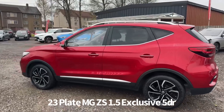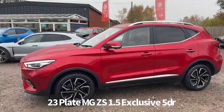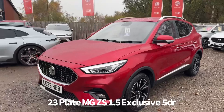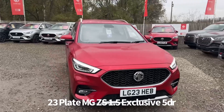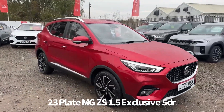The specification includes diamond cut alloy wheels, rear parking sensors, 360-degree surround view parking camera, front and rear electric windows, electrically operated heated and power folding door mirrors, front fog lights, front LED daytime running lights, automatic bi-function LED headlights, rain sensing front wipers, and also blind spot detection.